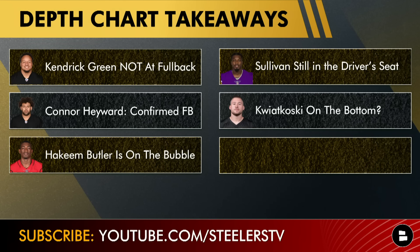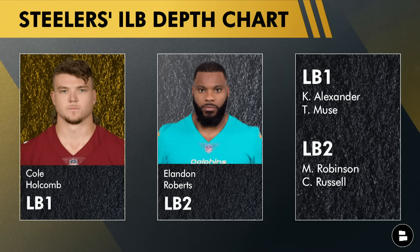Another surprise on this initial depth chart: Nick Kwiatkowski is at the bottom of the linebacker depth chart. Cole Holcomb and Landon Roberts are one and two; Kwon Alexander and Mark Robinson are the backups; and Tanner Muse and Chappelle Russell are both listed above Kwiatkowski. That tells me he's not performing well in camp. With Kwon Alexander — just signed days ago — already listed as first backup, Kwiatkowski could be a surprise cut candidate heading toward the end of the preseason.